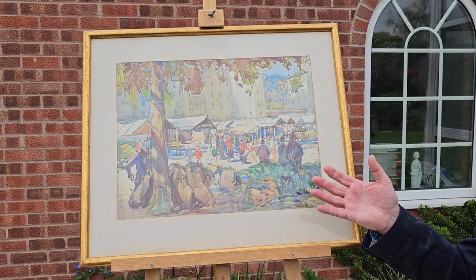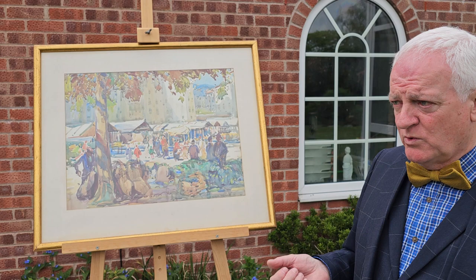Again, pure direct watercolour. No underdrawing in pencil. Just sat before him, watercolour, brush in hand, painted this scene. Superb Impressionist. Thank you.